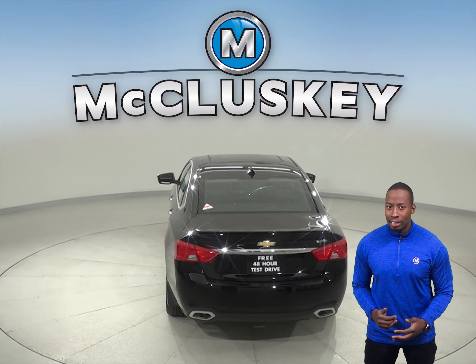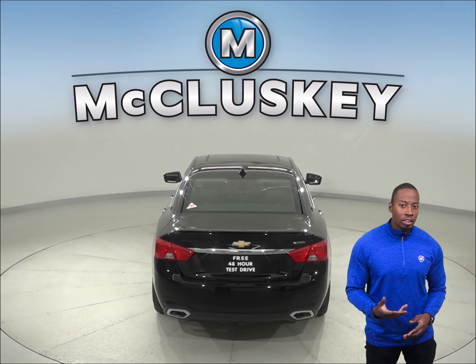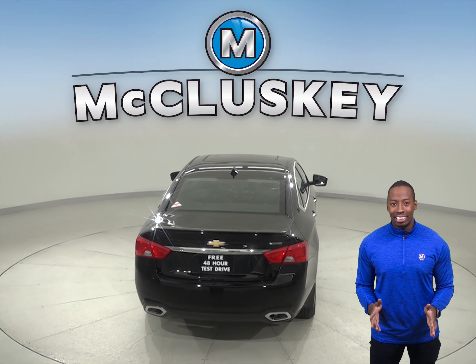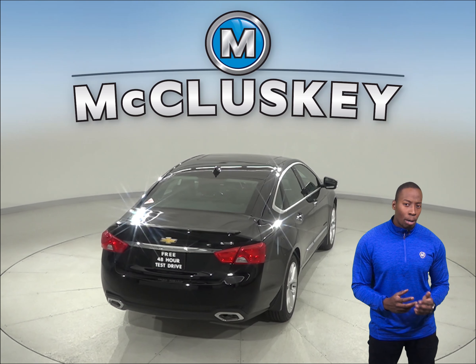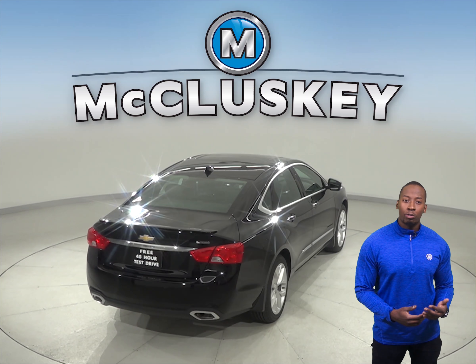The camshafts in the Chevrolet Impala's engine are driven by a hardened steel chain, which requires no maintenance. The Acura TLX camshafts are driven by rubber belts that need periodic replacement.